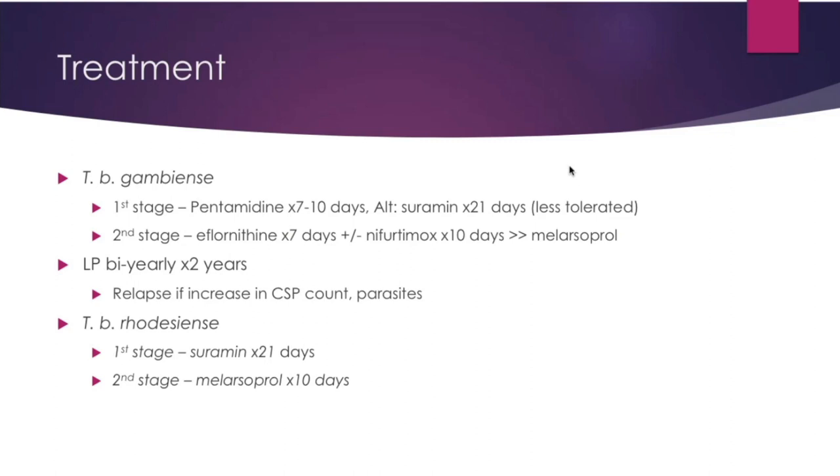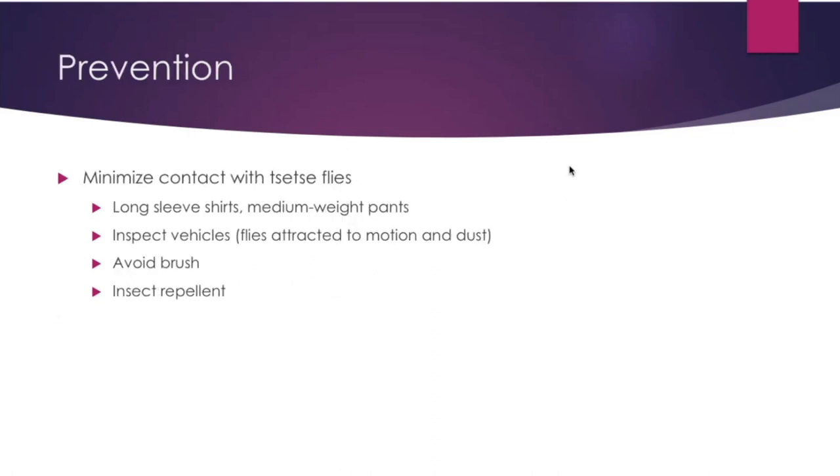For TB rhodesiense, stage 1 is treated with suramin, and stage 2 with melarsoprol. Prevention includes minimizing contact with tsetse flies — wear long-sleeved shirts and medium-weight pants, inspect vehicles carefully since flies are attracted to motion and dust, avoid brush, and use insect repellent.